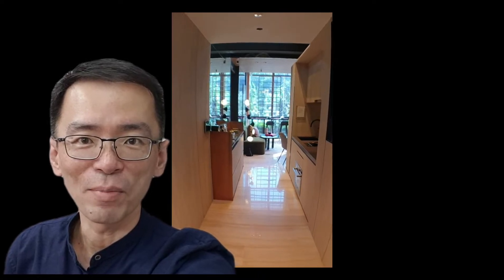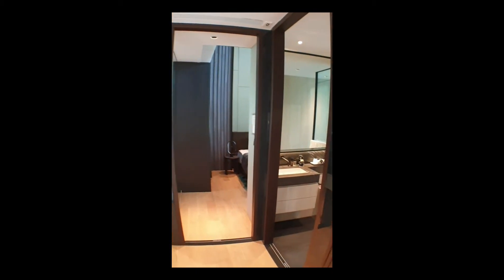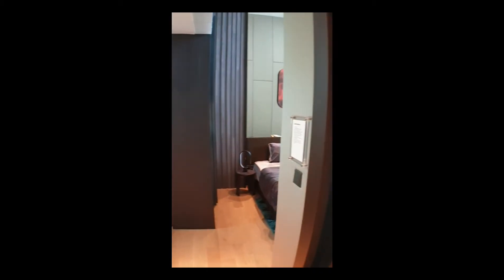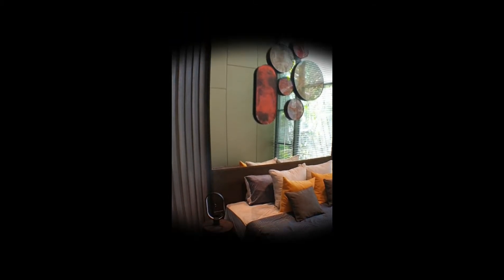Let's take a look at the 1-bedroom of the show flat. And this is the 3-bedder.